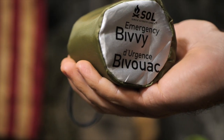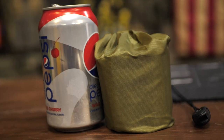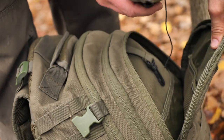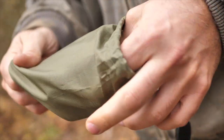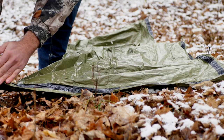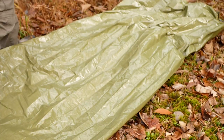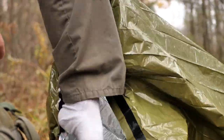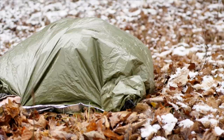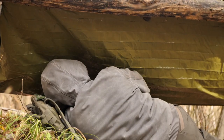Weighing in at only 4 ounces or 114 grams, the SOL Emergency Bivvy packs up in this durable drawstring bag to about half the size of a soda can, making it small enough to everyday carry in a large pocket, small pack, bug out bag, and emergency kit. Removed from the stuff sack and unrolled, the SOL Emergency Bivvy is 3 feet or 36 inches wide and 7 feet or 84 inches long. The extra length allows the average user to crawl inside and pull the top closed to shed wind, rain, and snow. It's also big enough to use as a ground tarp or an improvised tarp shelter.